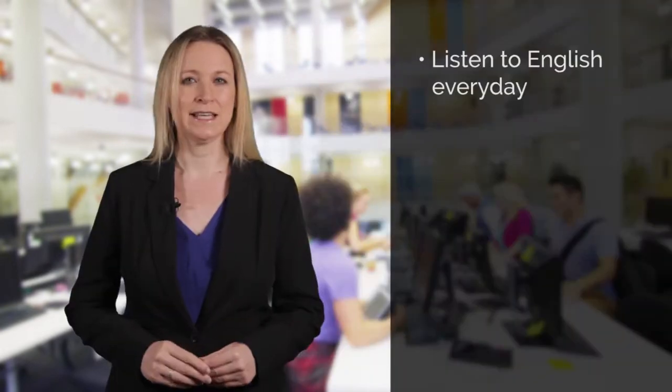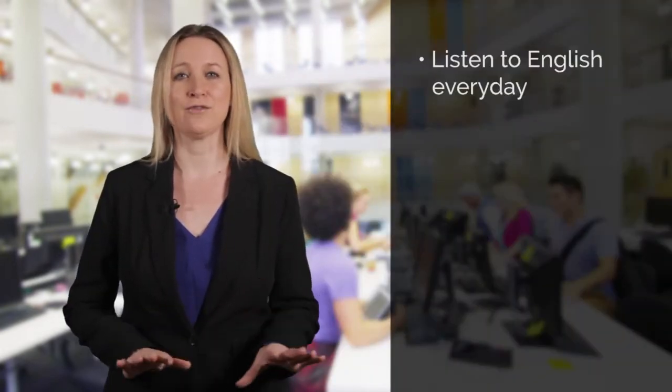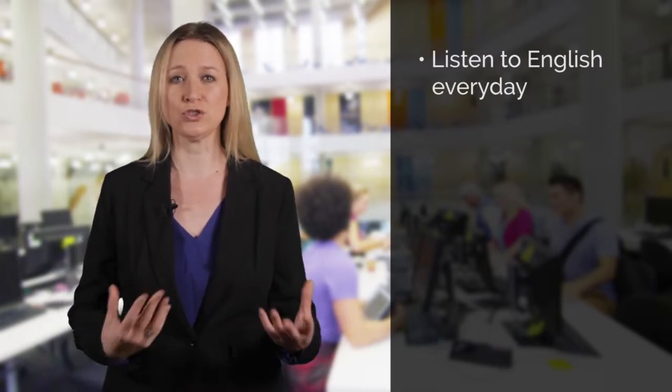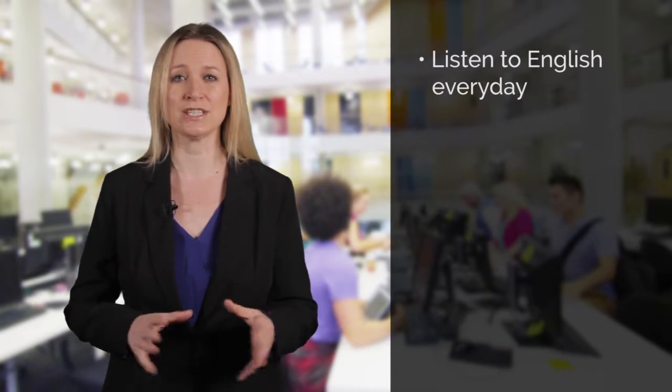Prepare properly for the test starting today. Listen to English every day — listen to the radio, listen to podcasts, watch YouTube and English language TV.